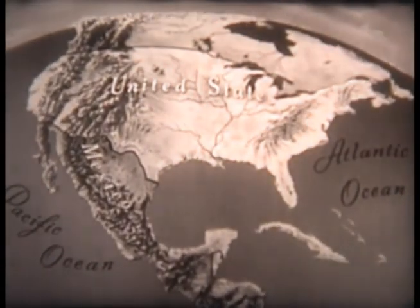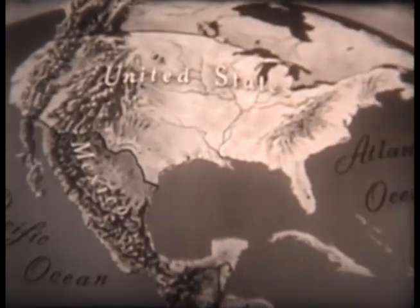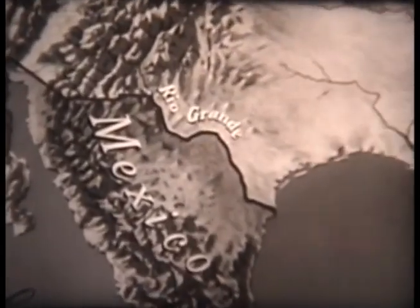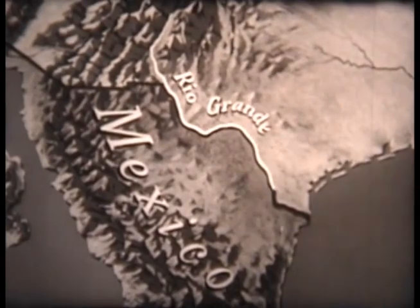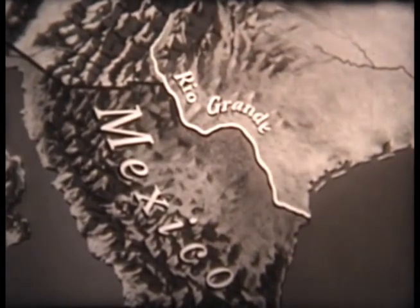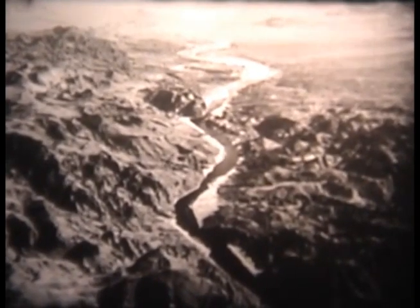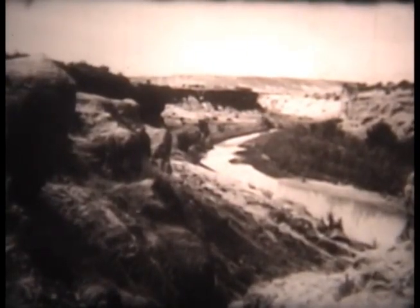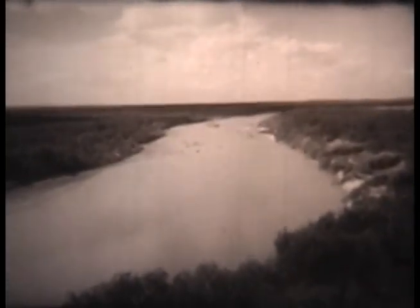The United States of America and the United States of Mexico share a common boundary almost 2,000 miles long, from the Pacific Ocean eastward to the Gulf of Mexico. The Rio Grande forms a little over one half of that boundary. Rising in the American Rocky Mountains, the Rio Grande flows southeastward, losing force and meandering sluggishly through vast semi-arid plains which need only irrigation to make them productive.